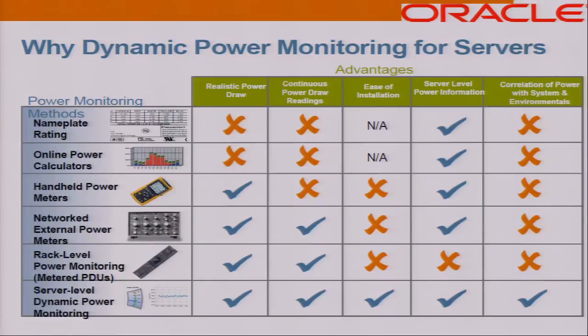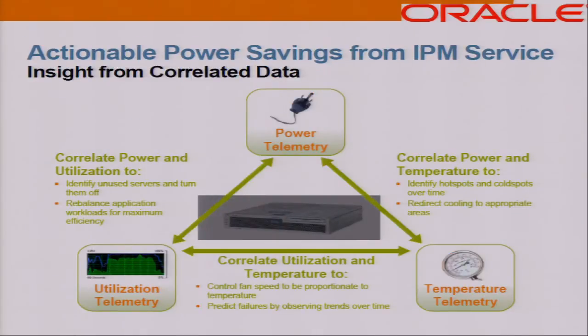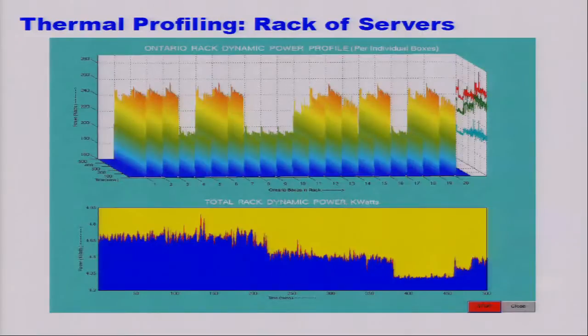This chart shows some advantages of using IPM. You can measure the realistic power draw in real time, and it is easy to install. A huge advantage is that we also get temperature and utilization data along with the power data, so you can correlate all three telemetry signals to see exactly what is going on in the system — to identify hot spots, cooling inefficiencies, and even aid in prognostics to detect when something is not correct.